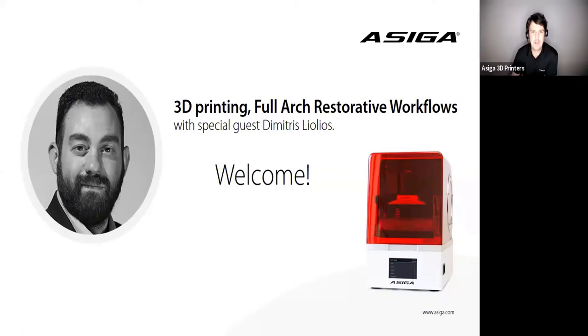Good day, everyone. Welcome to the ASEGA Dental Webinar Series, live from Sydney, Australia. My name's Graham Turner, and I'm the Global Operations Manager for ASEGA. The Dental Webinar Series will navigate all areas of dentistry, from the laboratory to the clinic, and cover all applications in between, where 3D printing is an integral component to the digital workflow.